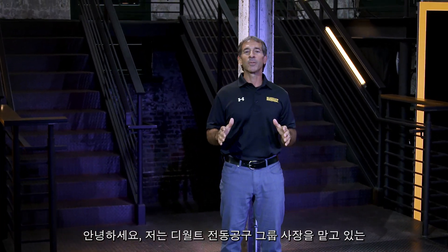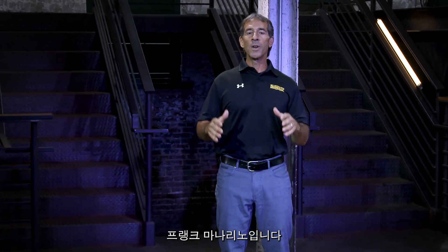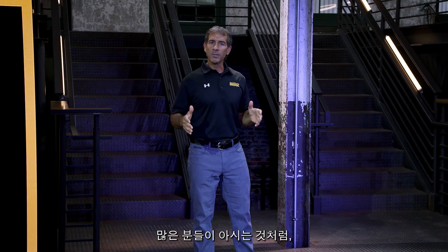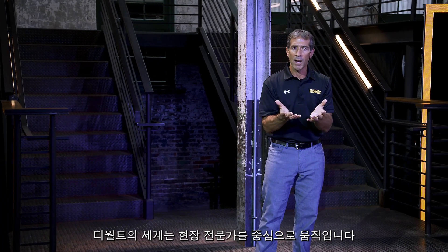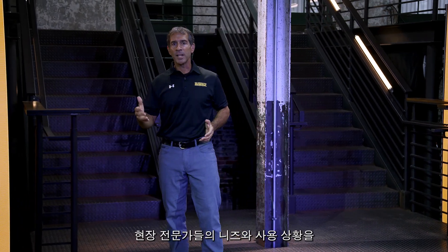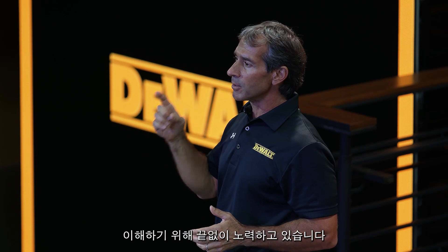Hello, my name is Frank Manarino, President of the Power Tools Group here at DeWalt. We are thrilled to welcome you to the future of the Power Tools industry. As many of you know, at DeWalt, our world revolves around the pro end user, and it's an obsession to understand their needs and applications with the ultimate goal of maximizing productivity.